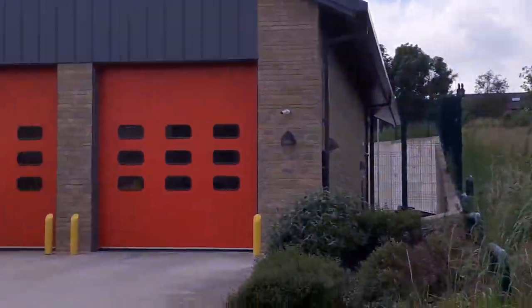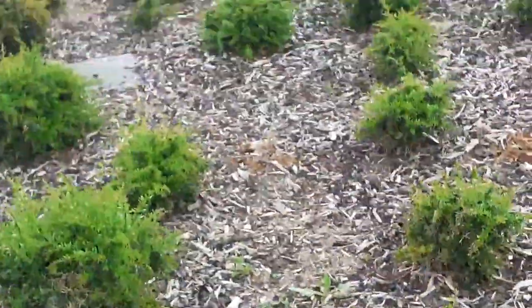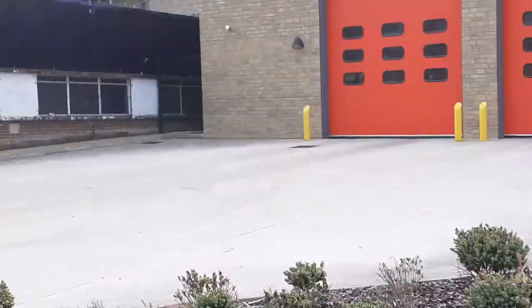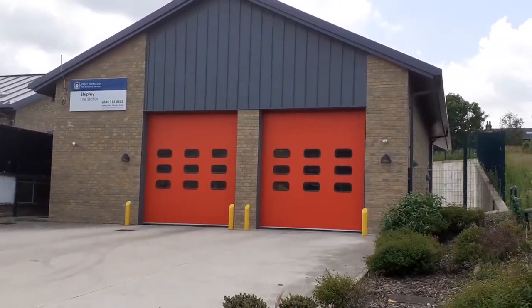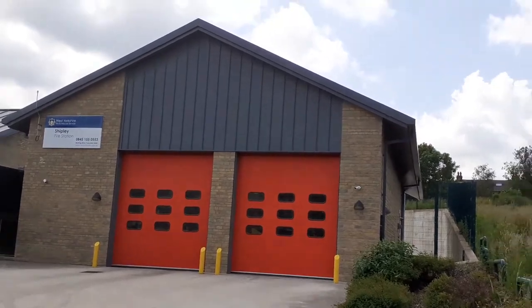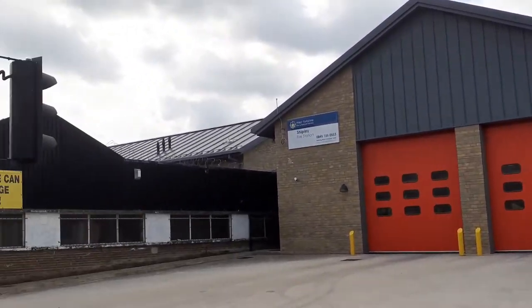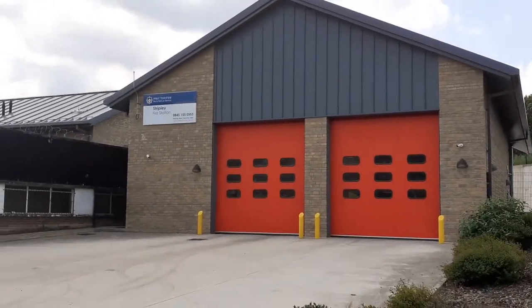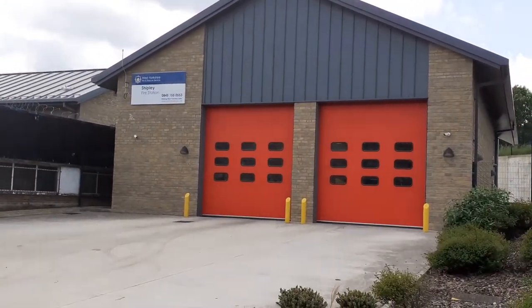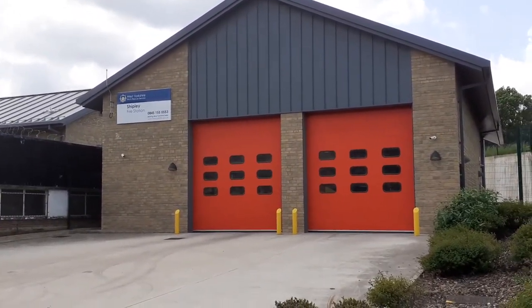This fire station has got some sharp bushes as well. This fire station covers the south parts of Bradford, and is mainly made up of residential housing with a mix of commercial throughout. We'll leave more in the description box below anyway. But this is it — this is Shipley Fire Station, guys.